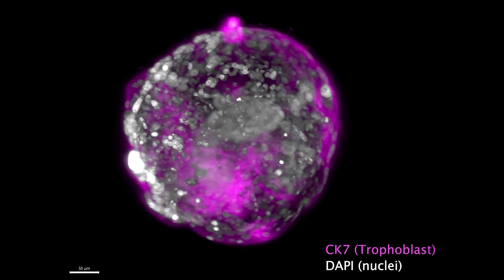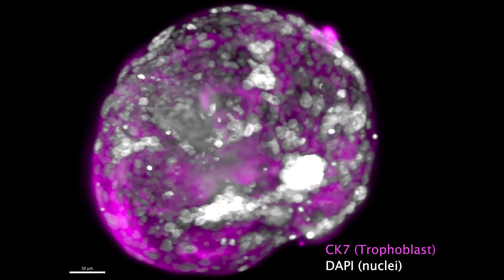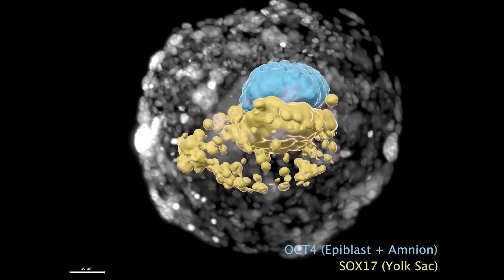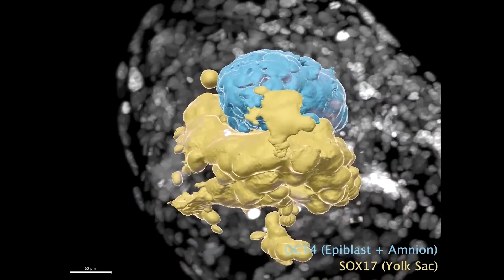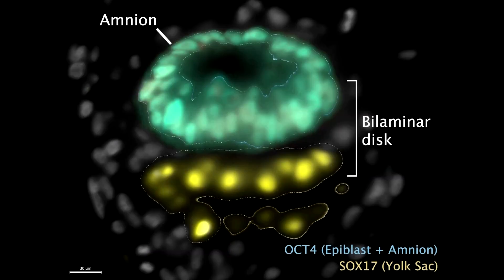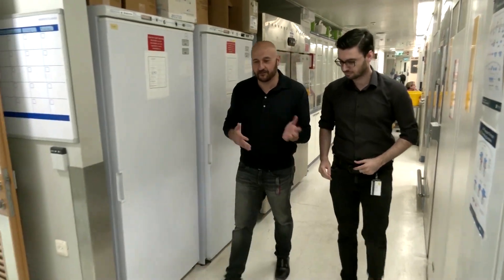This looks a lot like a human embryo, but it was created without sperm, eggs, or a womb. It was made in a lab by a group of scientists in Israel, and what they've created so far offers a new glimpse into the early stages of embryonic development. They've built a model that resembles an embryo at day 14 of human development, according to Professor Jacob Hanna at Israel's Weizmann Institute of Science.